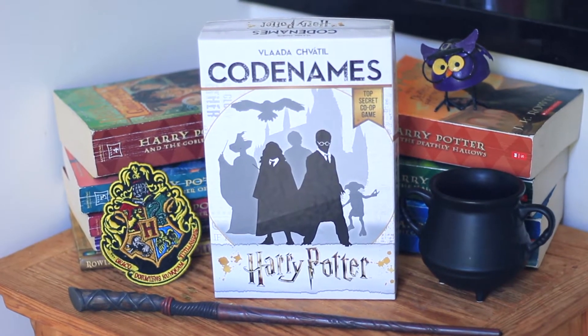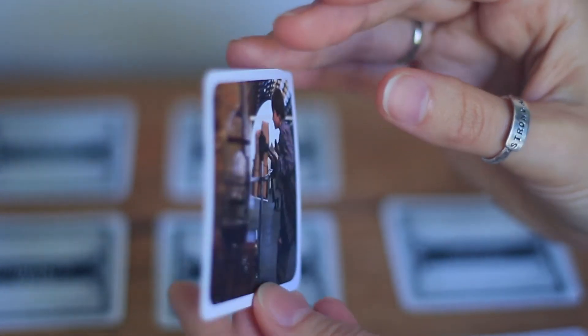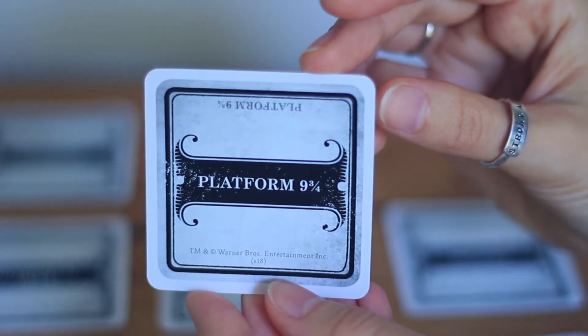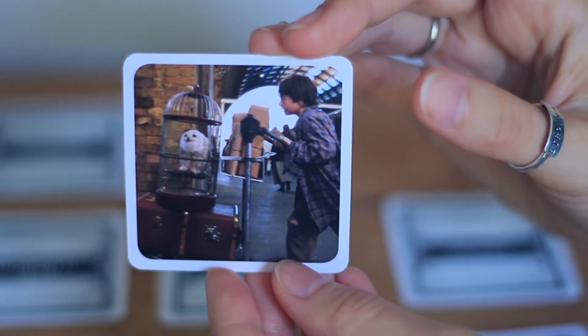Our board game today is Harry Potter Codenames from Vlada Shvatil. In this iteration of the Codenames series, this version is built to be strictly cooperative and two-player friendly. You may be familiar with some of the other Codenames games — the classic version, picture versions, or the not-suitable-for-work version. This is all of them except the NSFW version in one game. In the box, you will find multiple stacks of cards. On one side, there is a word or phrase relevant to the Harry Potter universe, and on the backs of the cards there is a film still from the movie that relates to that phrase. You can choose to play with the word side or the picture side facing up.